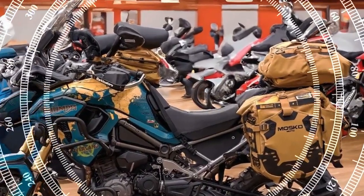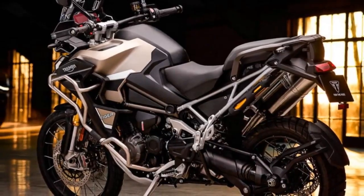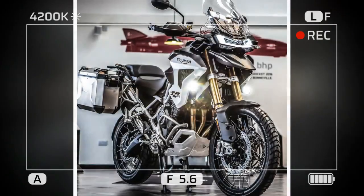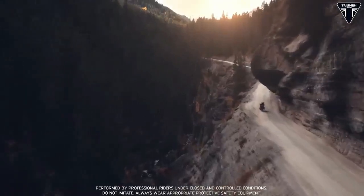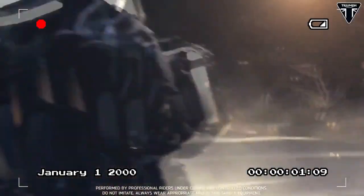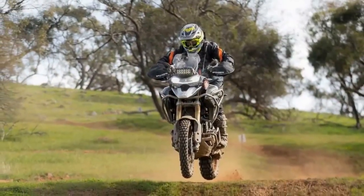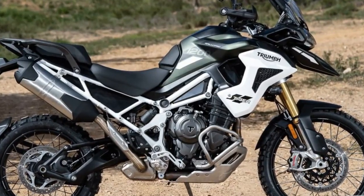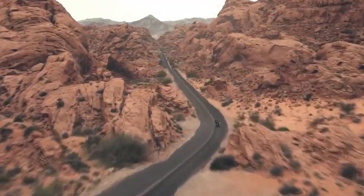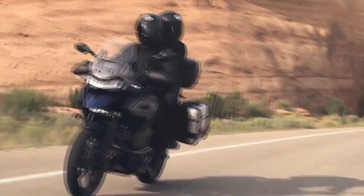The bike is equipped with a full-color TFT display providing riders with essential information at a glance, including speed, gear position, navigation, and more. Intuitive controls allow for seamless navigation through various menus and settings. A standout feature is the advanced connectivity through Triumph's MyTriumph app — via Bluetooth, riders can pair their smartphones with the bike, enabling turn-by-turn navigation, music playback, phone calls, and bike diagnostics. The 2024 Triumph Tiger 1200 sets a new benchmark for adventure-touring motorcycles.